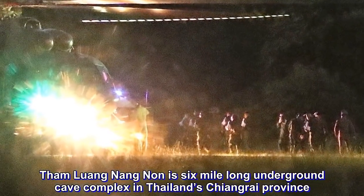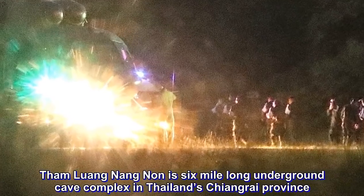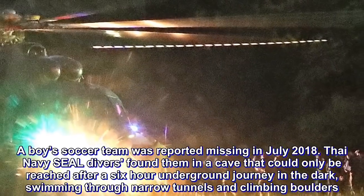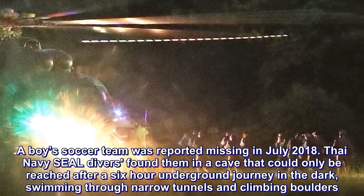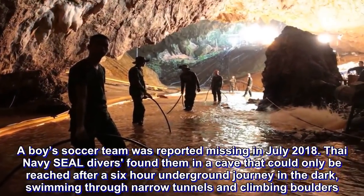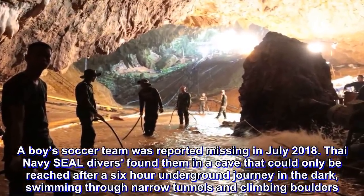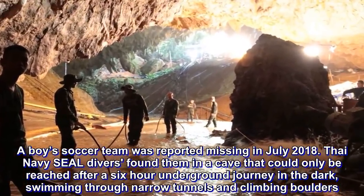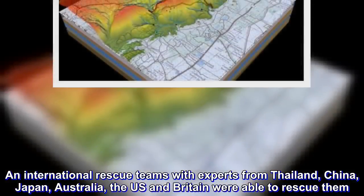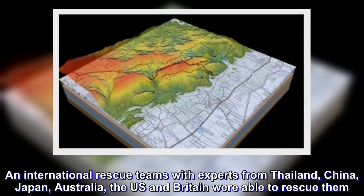Tham Luang Nang Nong is a six-mile-long underground cave complex in Thailand's Chiang Rai Province. A boys' soccer team was reported missing in July 2018. Thai Navy SEAL divers found them in a cave that could only be reached after a six-hour underground journey in the dark, swimming through narrow tunnels and climbing boulders. An international rescue team with experts from Thailand, China, Japan, Australia, the US and Britain were able to rescue them.